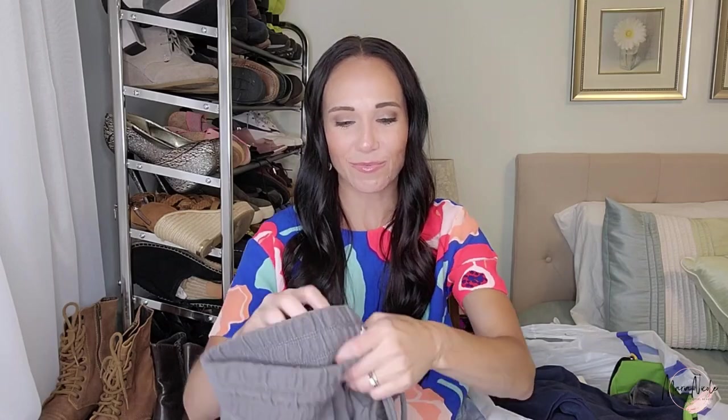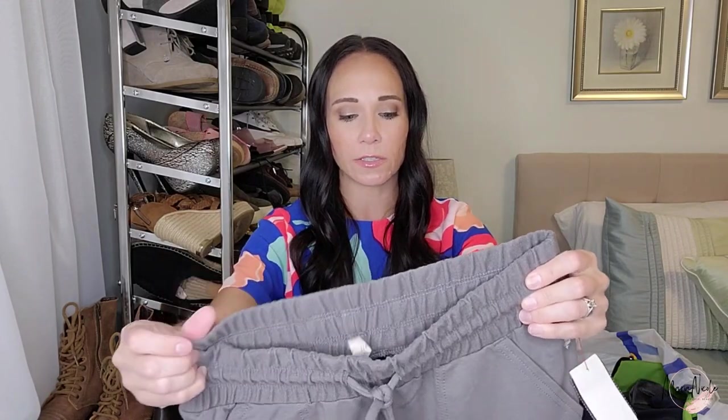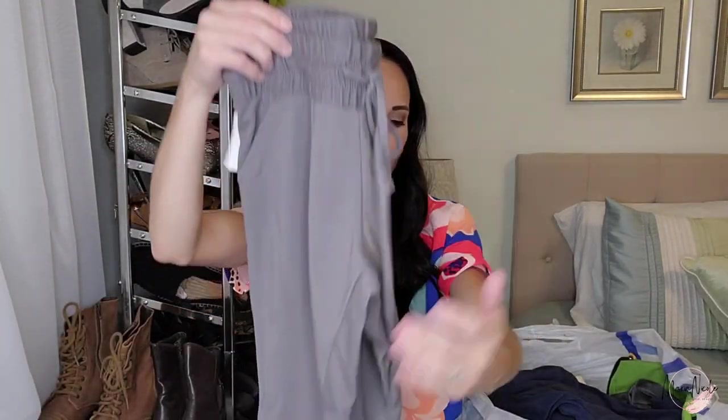I remember these — I wanted to keep these as well — but these are a pair of really nice gray joggers from Free People Movement. Free People Movement for me is one of the top reselling Free People lines, at least in my opinion. These were $7 but they're in really great condition, so I need to get these listed for fall.